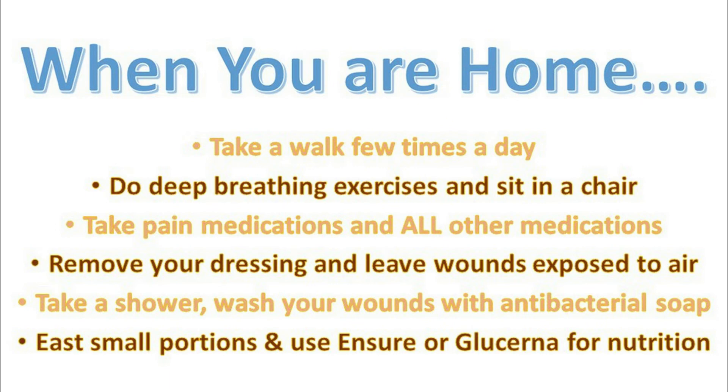Eat small portions and use Ensure or Glucerna for nutrition. Keep a log of your activity, walking, and breathing so you can bring it to follow-up appointments.